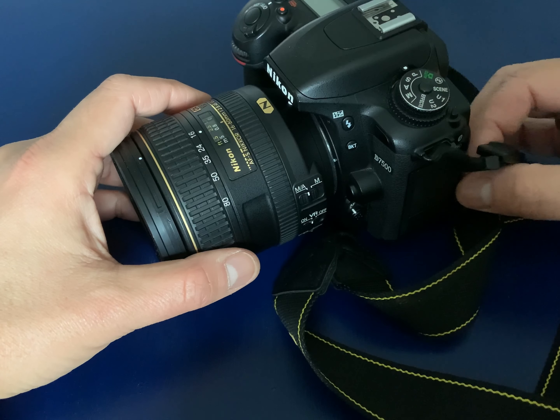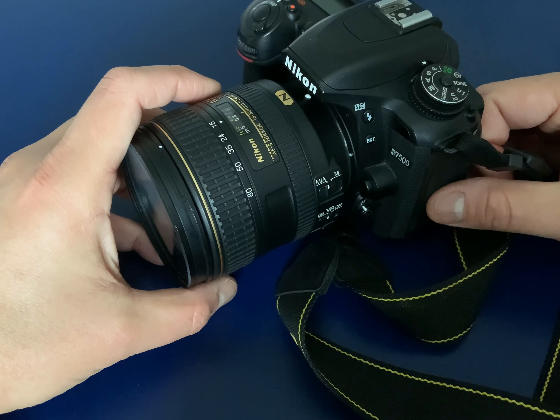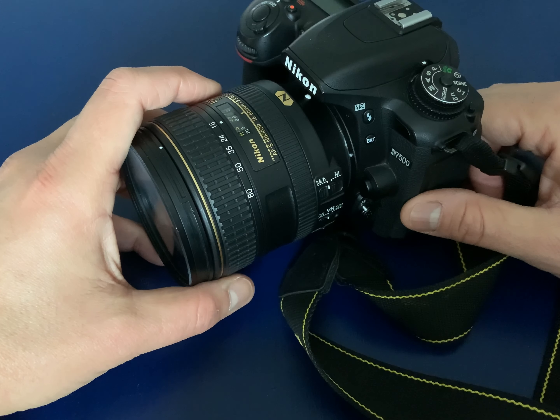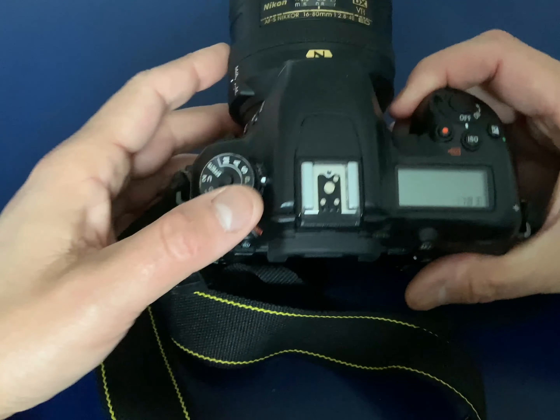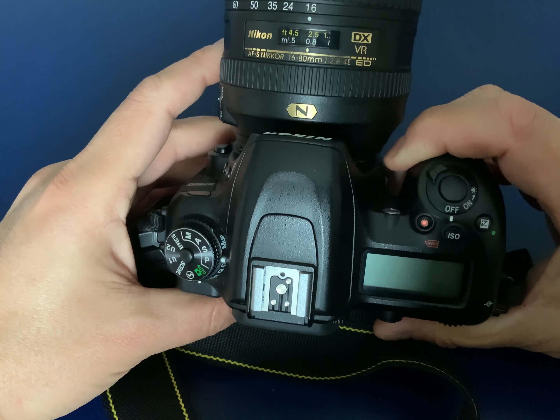The 20-megapixel sensor has the added benefit of being able to focus extremely quickly, and it works very well in low light. So now we've got away from the 'is my sensor big enough' question, we come to the actual camera itself.